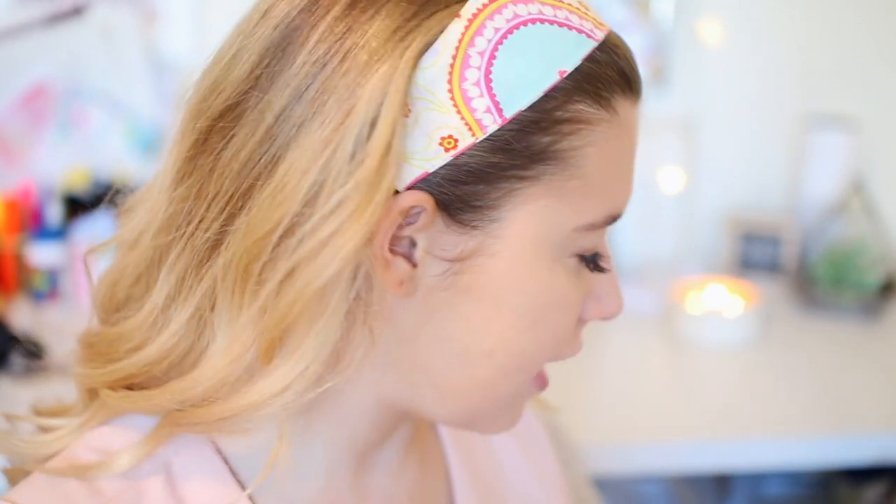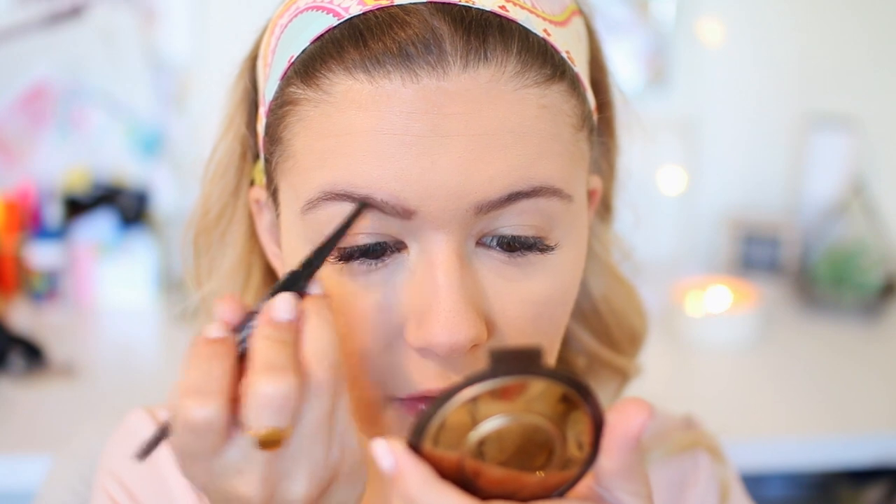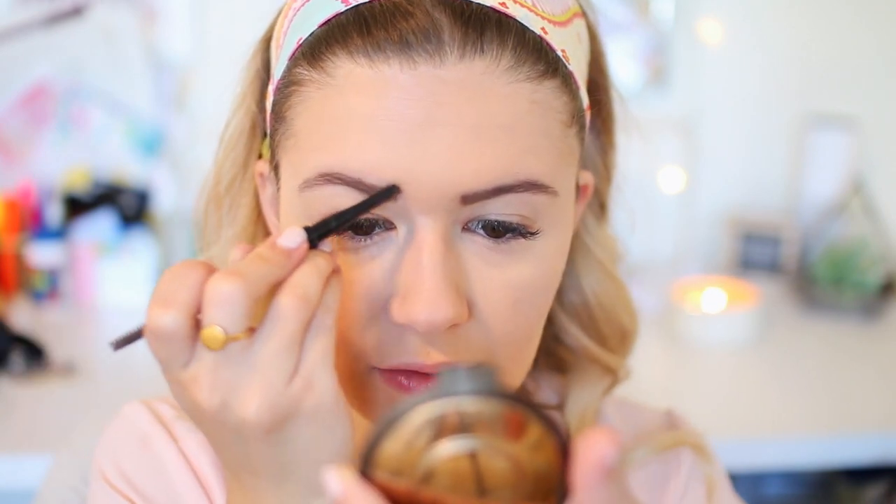The Perfectly Defined Longwear Brow Pencil from Bobbi Brown — I absolutely love it because one side has the brow pencil and the other side has a spoolie, so it's a two-in-one. First I'm just going to brush out my brows to get them to the shape that I want. I'm literally so excited for prom. I'm really curious where you guys got your prom dresses from because all my friends and I were struggling to find them — comment down below!